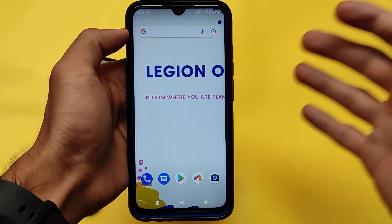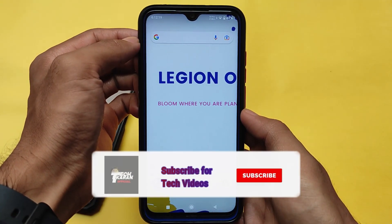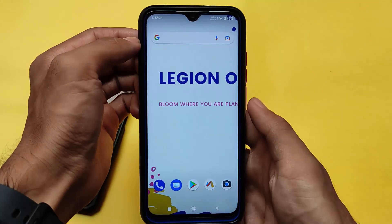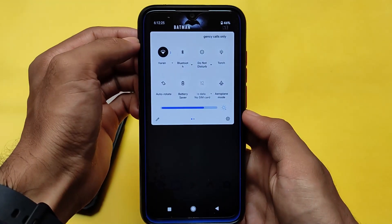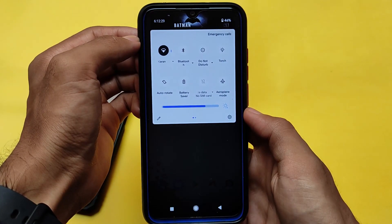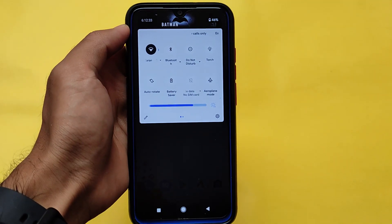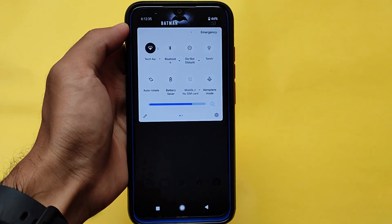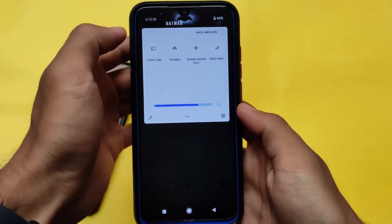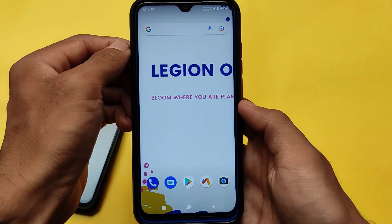Here comes Legion OS, which is actually a very good custom ROM available for many devices. We've installed it on our Redmi Note 8. I tried this ROM on my device and thought I should make a video on it — covering GeekBench scores, CPU throttling test, and almost everything. Legion OS has a very good amount of customizations, a unique UI, and some things which have changed in the latest updates.